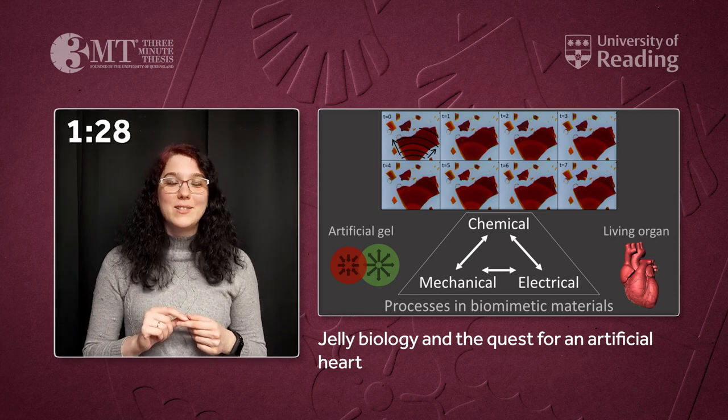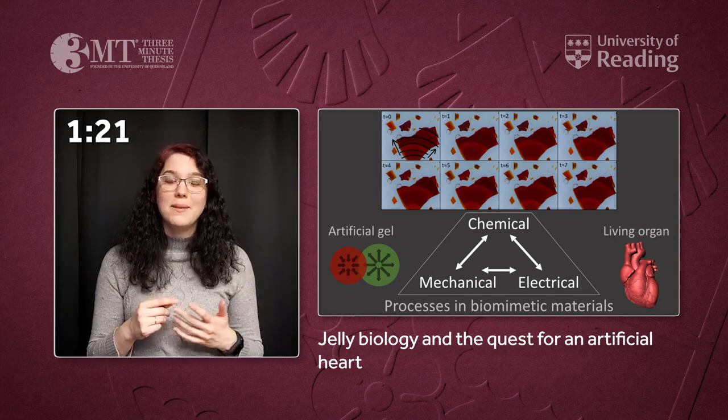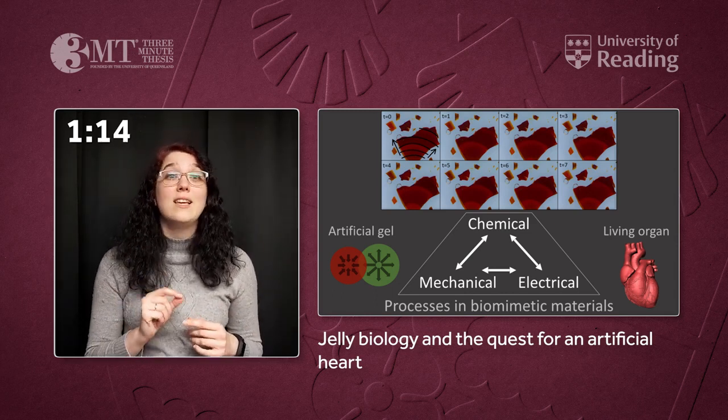This chemical process then starts a mechanical process. The gel expands and contracts rhythmically, like the heartbeat, and this is purely a result of the physical-chemical interactions.